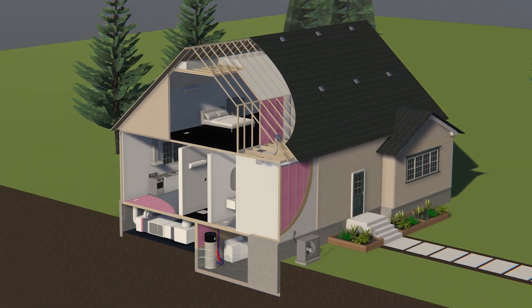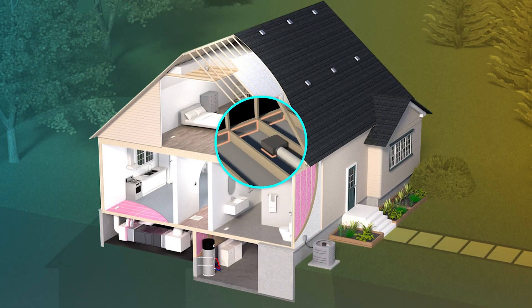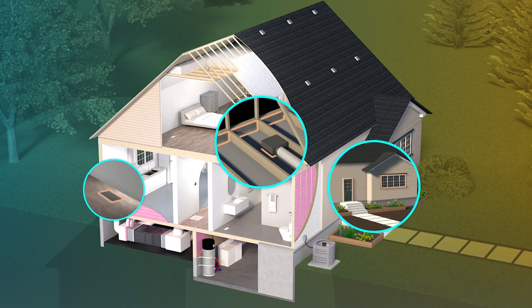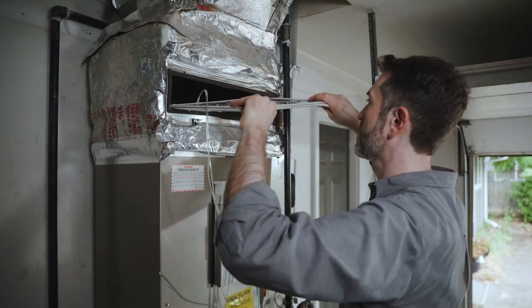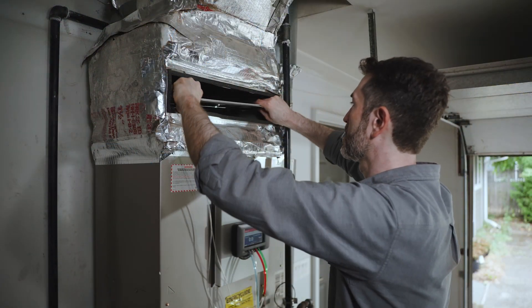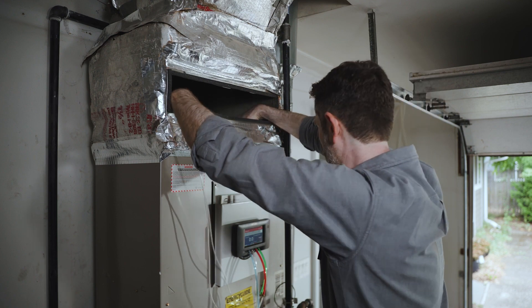Energy waste occurs when supply air leaks into an unconditioned space outside of the home's thermal barrier or other unintended areas. Duct leakage also affects the static pressure of the duct system and the ability of conditioned air to be delivered to its intended destination.